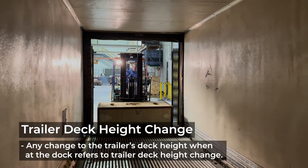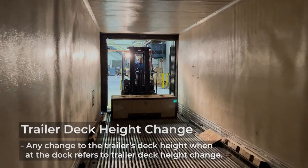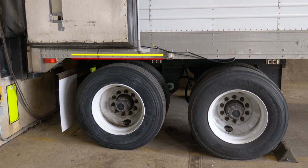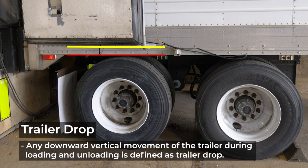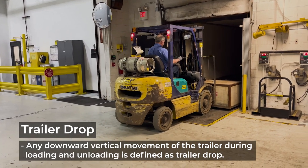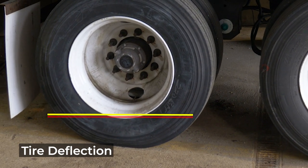First, I want to talk about trailer deck height change. An example would be when a fork truck is driven onto the trailer. Any downward vertical movement of the trailer during loading and unloading is defined as trailer drop. Trailer drop results when a fork truck enters a trailer at a dock to unload and weighs the trailer down. Tire deflection will also lower deck height by about an inch depending on tire specifications. Depending on the fore-aft position of the suspension on the trailer, the downward movement at the rear sill of the trailer may be almost one and a half times lower than over the axle due to deck deflection. Trailer drop does not include the height change due to an air dump.